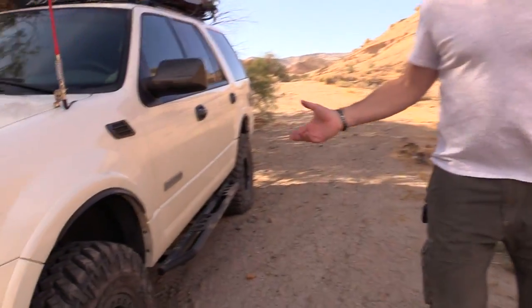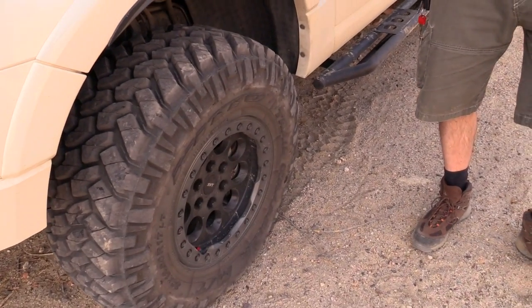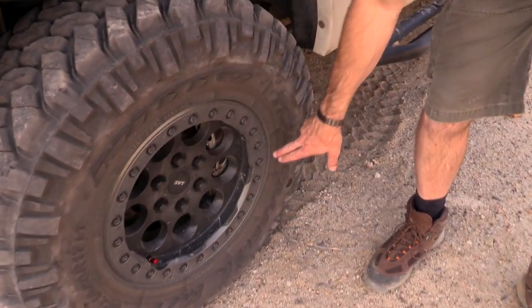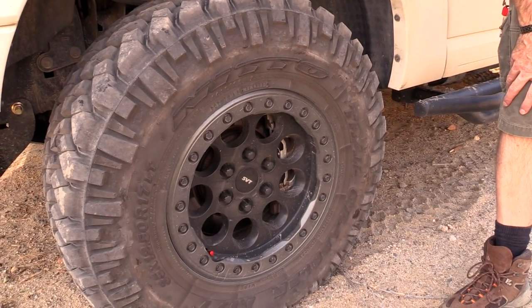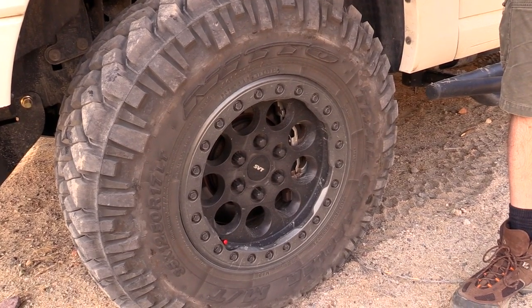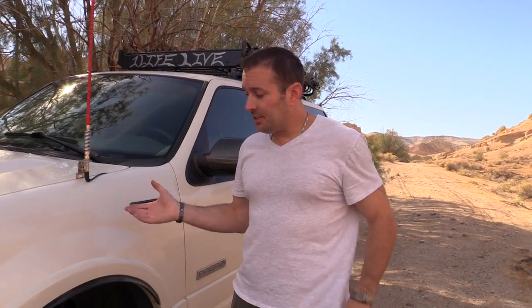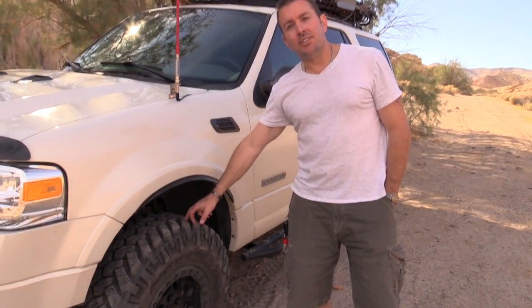One of the first priorities for any off-road vehicle are the tires and wheels. Tires and wheels are the most important to start off with. You want more or less around a 17-inch wheel, and I would say the best overall tire size, if you can fit it on your car, is a 35-inch tire. Most vehicles can get away with a 35-inch tire with maybe just minimal cutting or a slight lift. Every vehicle is a little different, so you might want to do some research.